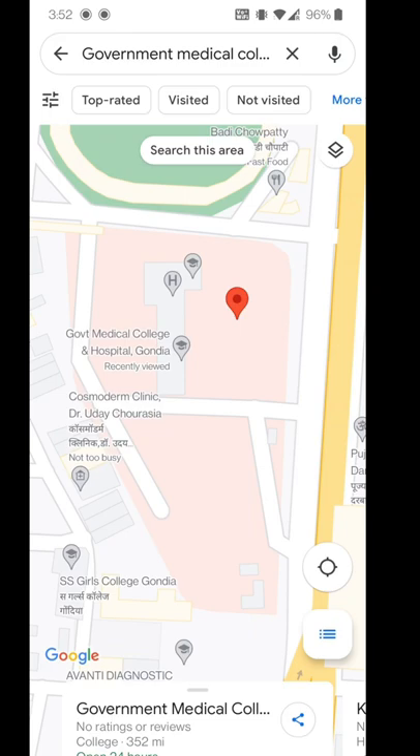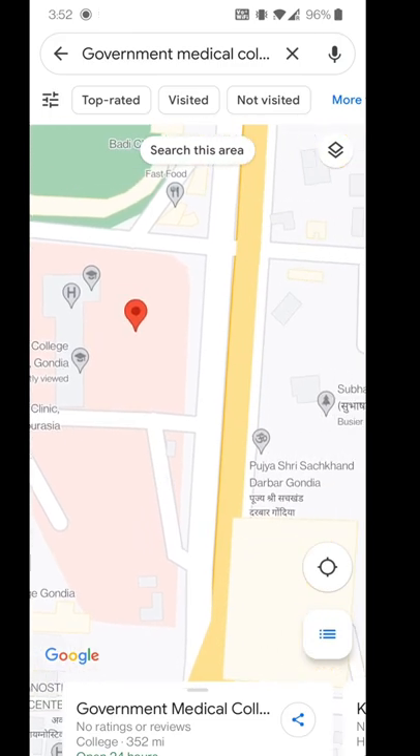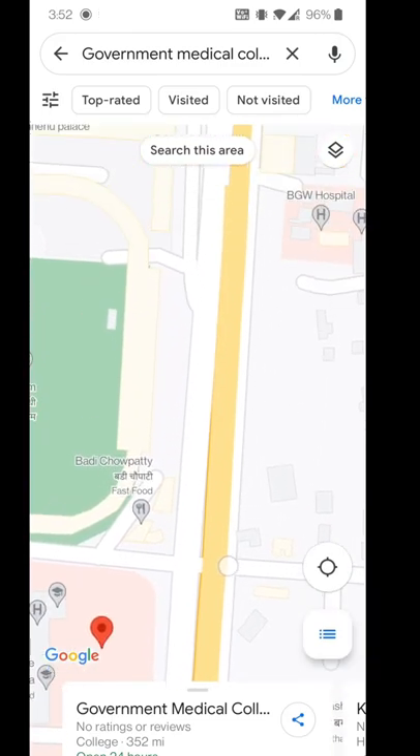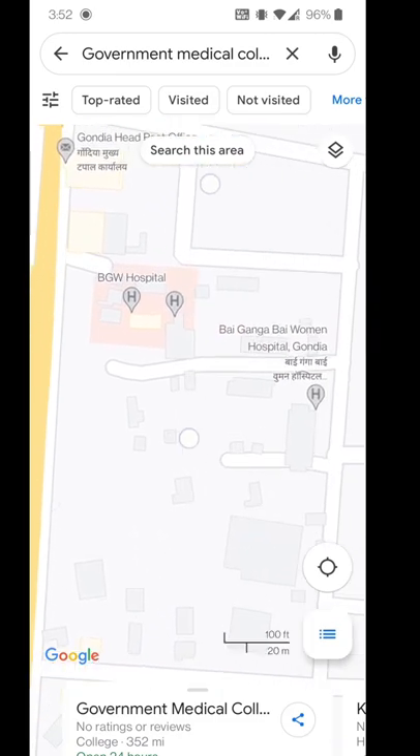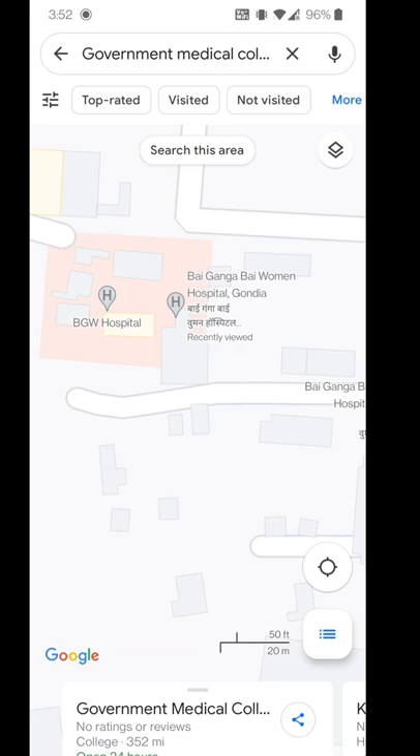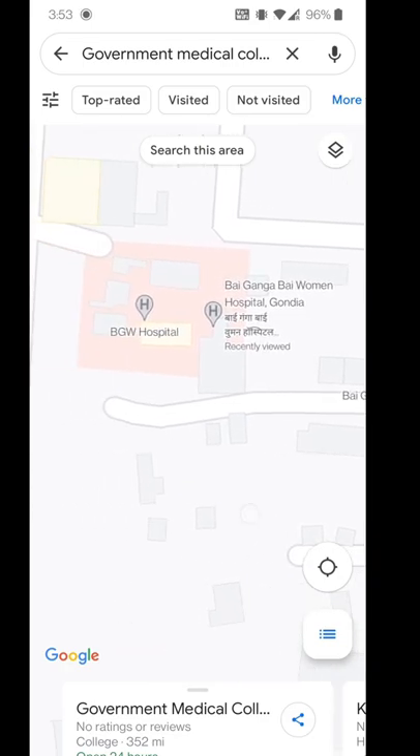Let's pull up a map. This is the Government Medical College Hospital. And as we go on ahead, this is the BGW campus, or the Bal Ganga Bhai Women Hospital. And that is where we're going to visit now.